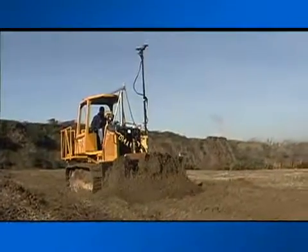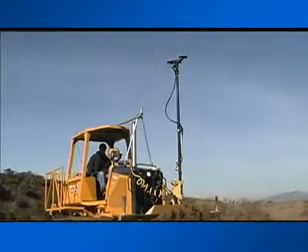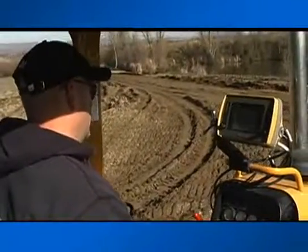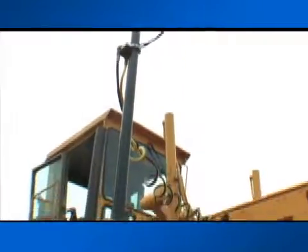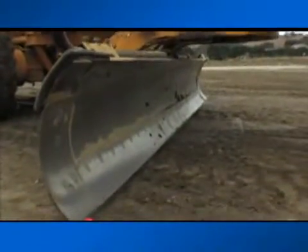Whether you're cutting building pads or road beds or parking lots, the Topcon 3D system, through the combination of GPS Plus positioning and the digital site map, automates your grade cut to within a tenth of a foot. This system does not depend on staking. Once your system is localized at the start of the job, you are ready to grade.